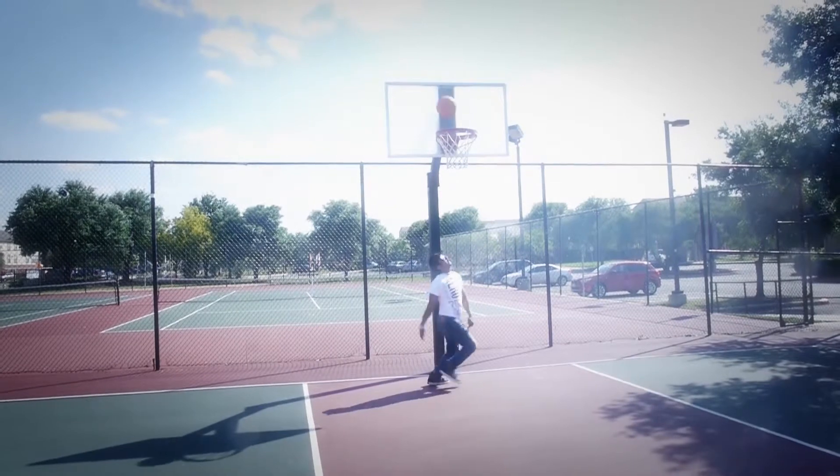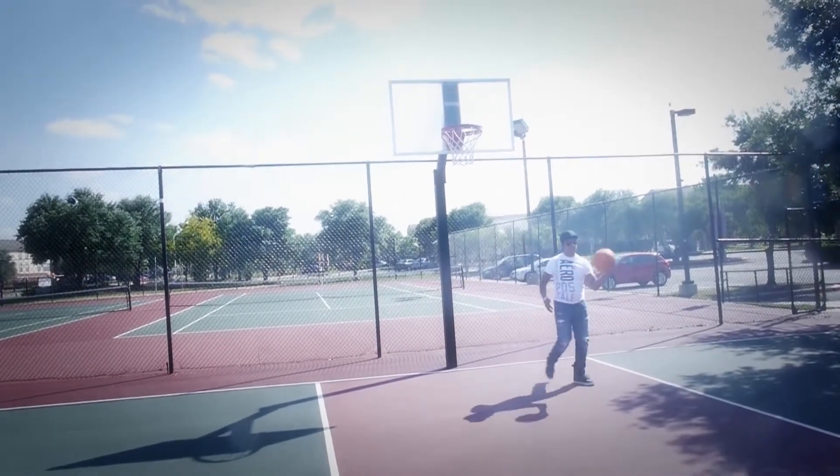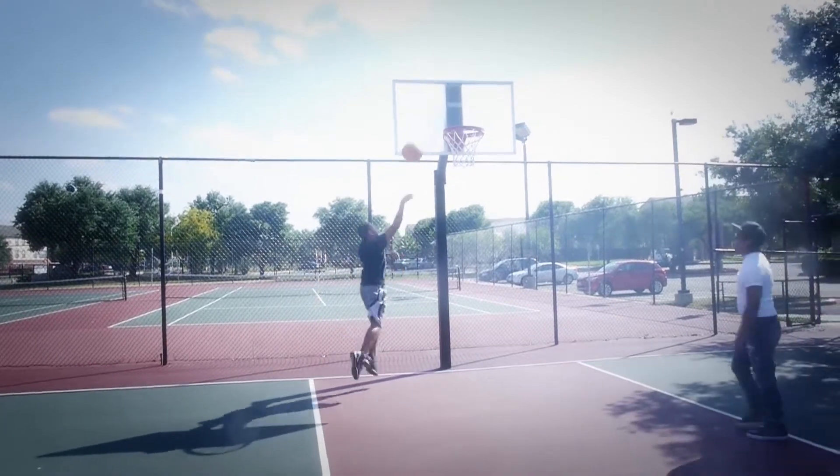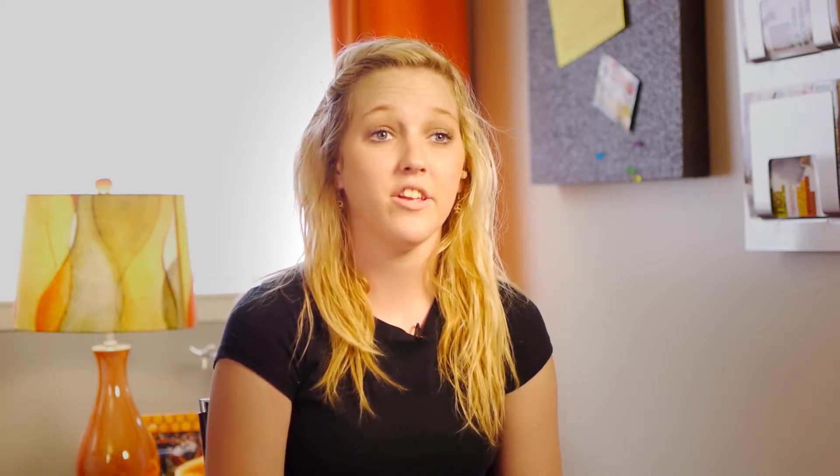At ION at East End, the basketball court is one of the best amenities that we have. We actually throw tournaments and we have a lot of residents out there. Here at ION at East End, we're very convenient to pretty much everything. HEB is right across the street, downtown is less than five minutes away — you can go there and visit tons of shops, diners, and little cafes.